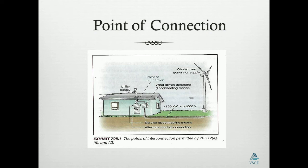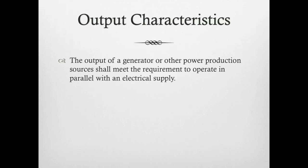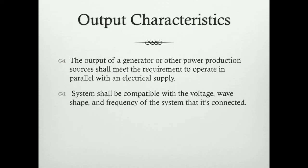Exhibit 705.1 gives us an illustration of how a connection can be made with your utility equipment. The output of a generator or other production sources shall meet the requirements to operate in parallel with the electrical supply. The system shall be compatible with the voltage, wave shape, and frequency of the system to which it is connected. Therefore, the output of the unit should match up with that coming from the primary source in order for them to actually work together.